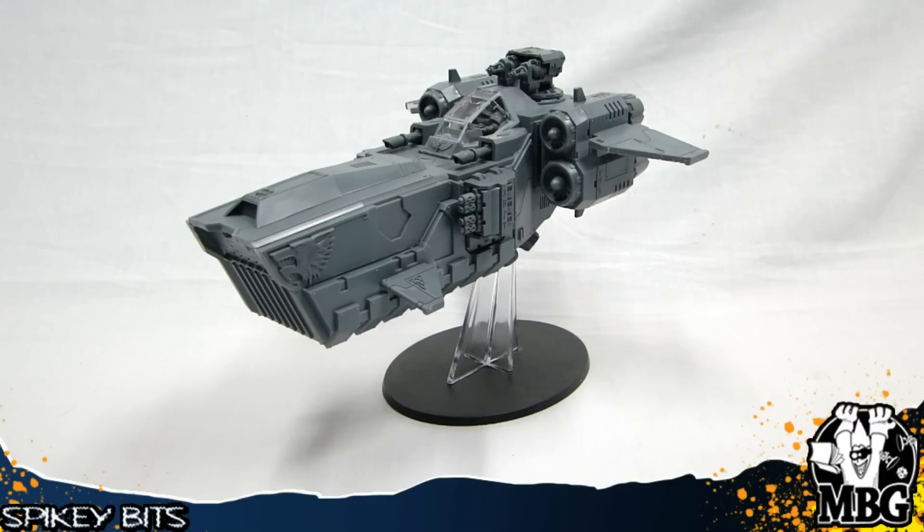It reminds me of the Vipers from Battlestar Galactica. It kind of reminds me of that. It's got that same profile and stuff. It's definitely got the big nose, but it looks good.